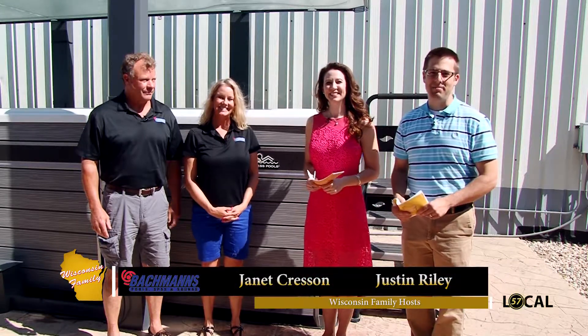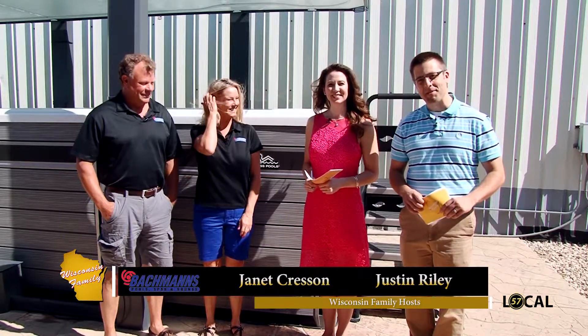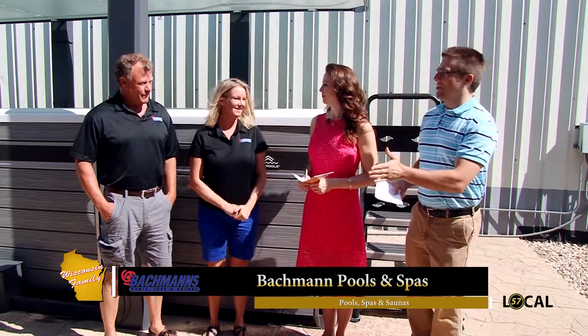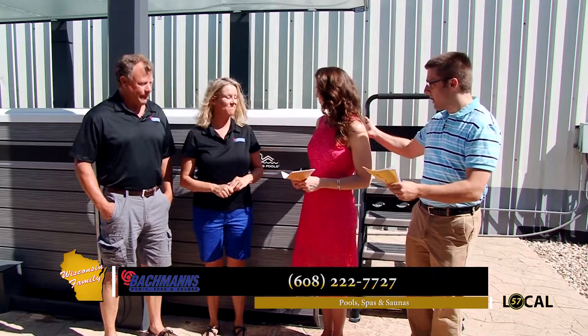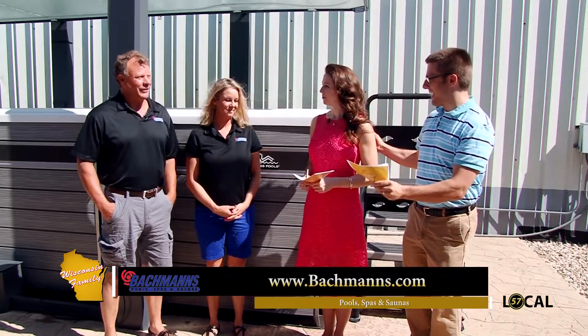Welcome back to Wisconsin Family. Janet and I have really been enjoying ourselves outside — it's a nice warm breezy summer day here at Bachmann's Pools and Spas. We're joined now by Fred and Kaya Bachmann, the owners. Thanks for having us as always. You guys are a wealth of knowledge when it comes to the products you have here, and we're talking about Endless Pools — the brand — and something called an Aquatic Fitness System.